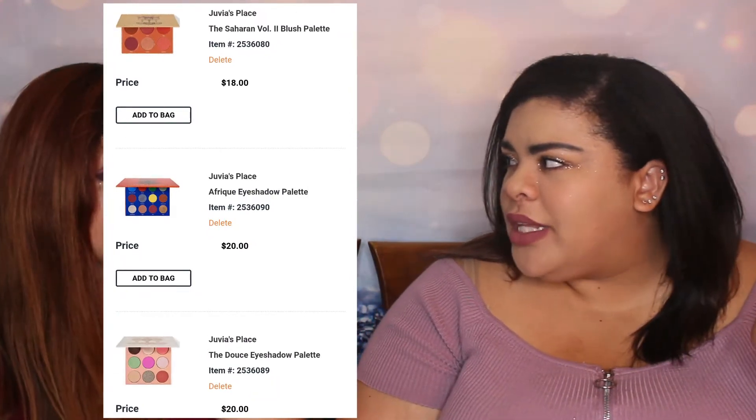I would also buy every single palette from Juvia's Place to complete my collection, including the brush-tribe palettes. On my Ulta wish list there's the Sahara Eyeshadow Palette, the Zulu Palette, the Masquerade Mini, the Sahara Volume 2 Blush Palette, the Afrique Eyeshadow Palette, and the Duse Eyeshadow Palette — maybe ten or twenty total. I definitely love Juvia's metallic formula, especially the big gold pan in the Warriors palette.